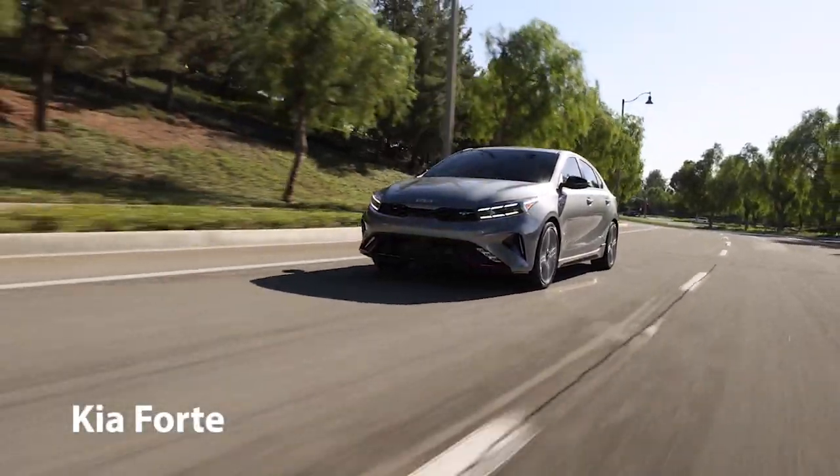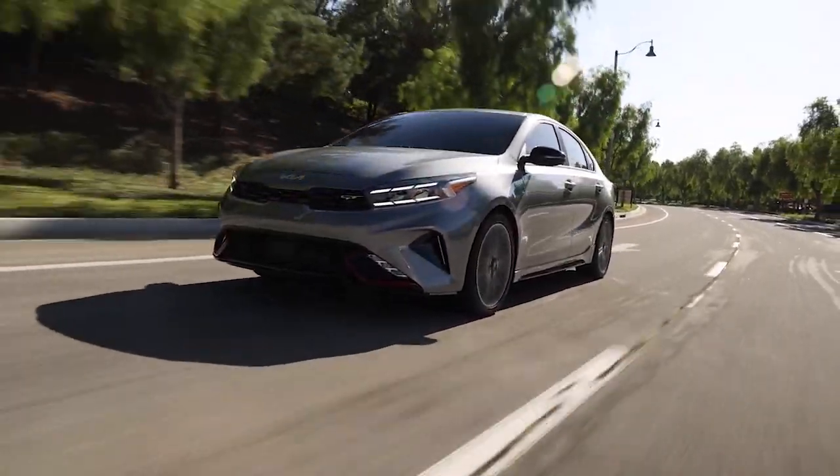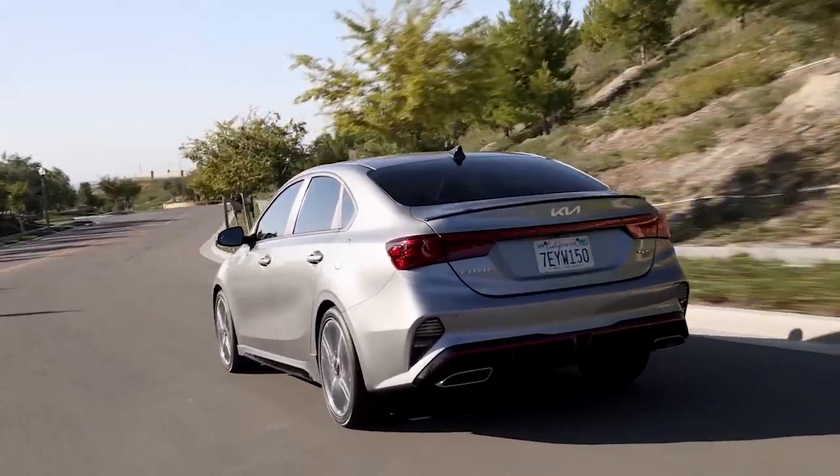The Kia Forte is a compact sedan with midsize interior space and above average fuel economy. Competitors include the Honda Civic, Toyota Corolla, Hyundai Elantra, and Subaru Impreza.